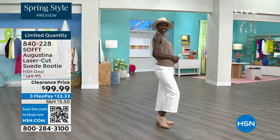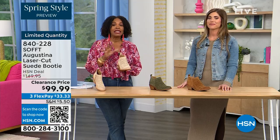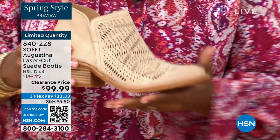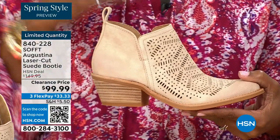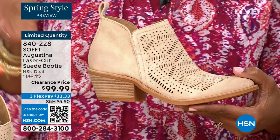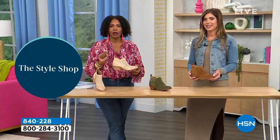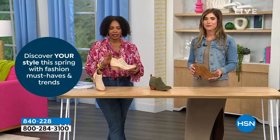A lot of you are shopping for these and they are very limited. We know what we're looking for and what's missing from our wardrobe — I say go for it. Shop on hsn.com, use the HSN app, or use that QR code — however you can get in, because we don't have a lot of these.